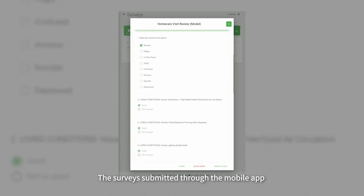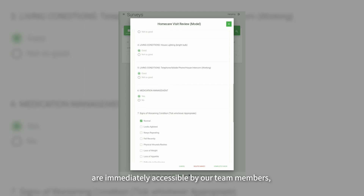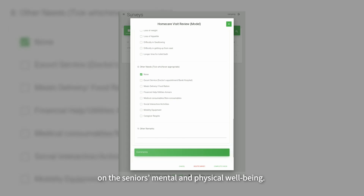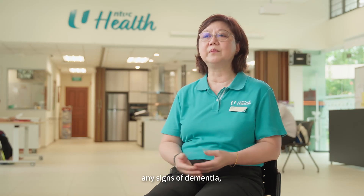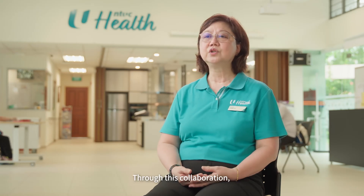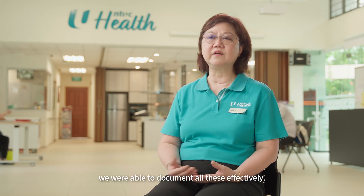The surveys submitted through the mobile app are immediately accessible by our team members, who can then generate insights on the seniors' mental and physical wellbeing. For example, we can see if the senior is exhibiting any signs of dementia, facing any motor skills issues, or if they were involved in home accidents. Through this collaboration, we were able to document all these effectively.